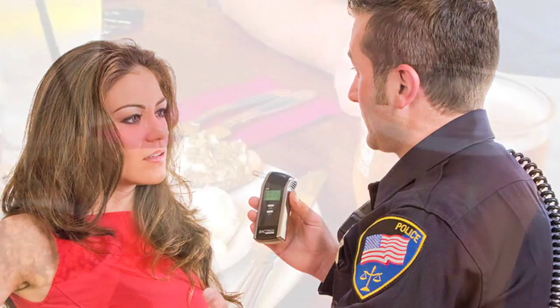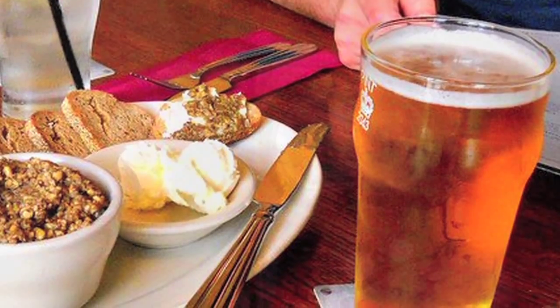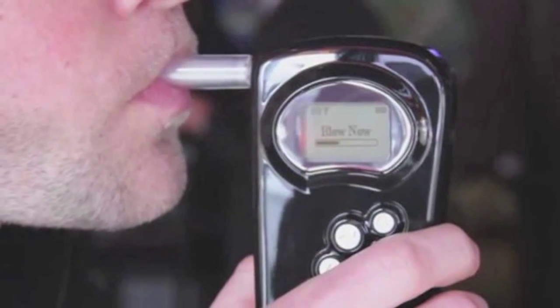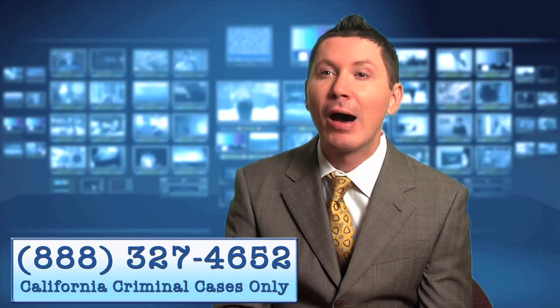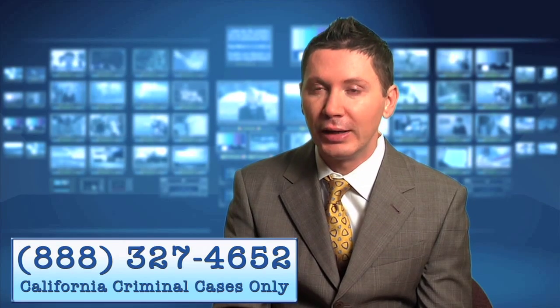We've seen cases where a person was truly at a 0.03 BAC and ultimately registered a 0.16 on the breathalyzer. This is why breathalyzers are so dangerous — there are literally dozens and dozens of things that can cause mouth alcohol contamination and thus falsely high readings.